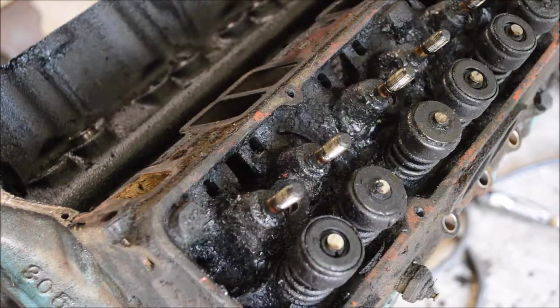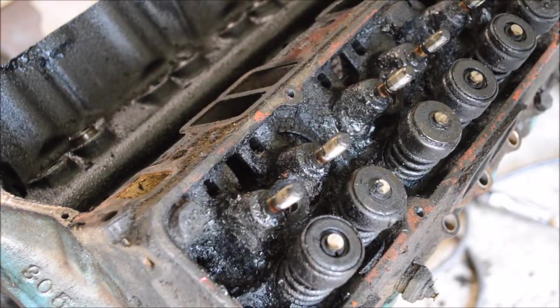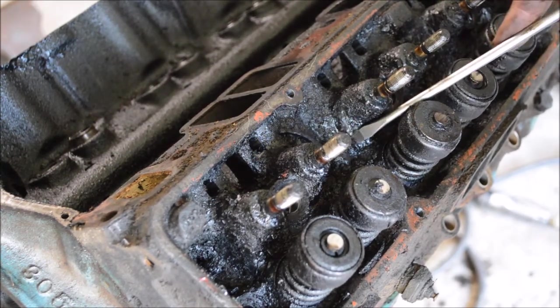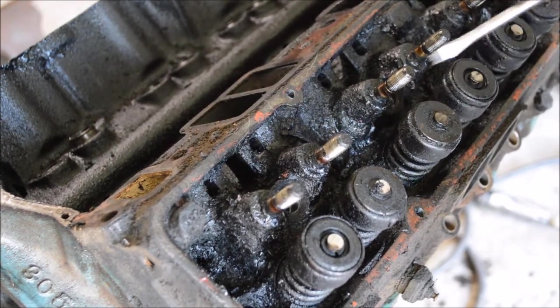Hey folks, Kevin Chappell here with AutoEducation.com asking the question: what happens when you don't change your oil? This is a Chevy V8 — it's actually a 305, out of a late 70s dump truck. It wasn't supposed to be in there; it was supposed to be a 350, but when we pulled it out, it was actually a 305.